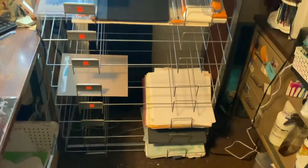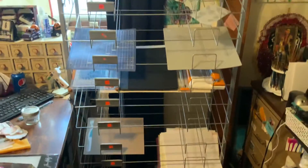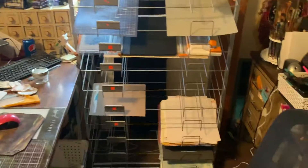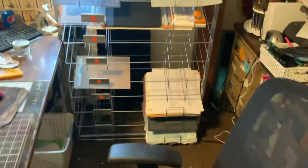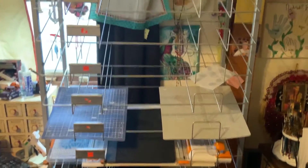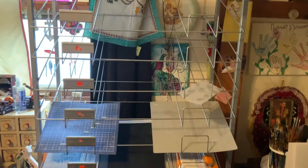Guess what I paid for this — ready? $9.99, ten dollars. Actually, my daughter bought it for me, so ten bucks for that. Sorry about the messiness, I'm still organizing in here. So keep an eye on your Hobby Lobby, guys!